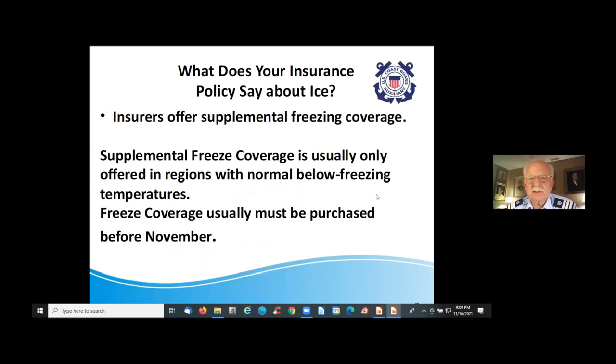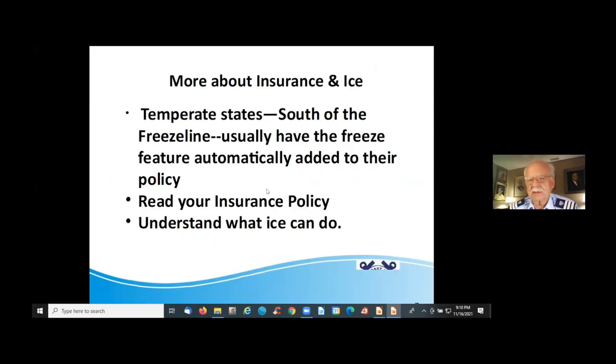You need to know what your insurance policy says about ice, because ice comes with cold weather. Insurers offer supplemental freezing coverage even in warm areas. I personally had three different engines on one boat because the engine was winterized by the marina and it froze and blew out the side. Your insurance and a reputable marina go a long way toward keeping you on the water. Supplemental freeze coverage is something you'd want to purchase before November, as nobody wants to sell it right before they have to pay.